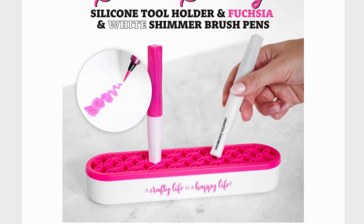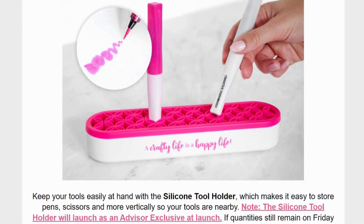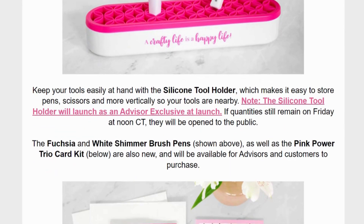I do still have some of the colors that have been discontinued, so reach out to me if you want those. I think this is really handy — I've seen a couple of other people use something similar when they're scrapbooking for their pens and their tools, and it is really really nice.